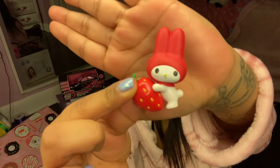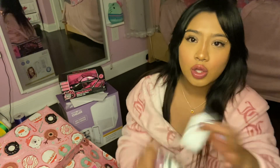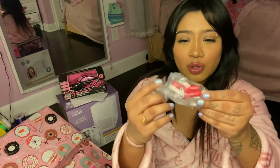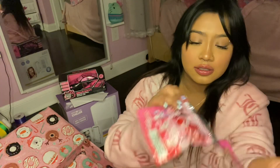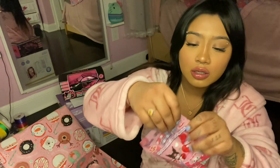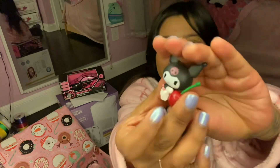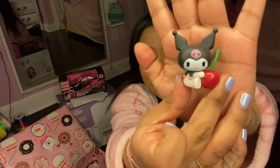Next one — yes! I got the My Melody strawberry one. This is so cute! Next one, come on, get Kuromi... I got a duplicate but it's still cute. It's another My Melody donut-eating one. One more — come on... Yes! I got the one I wanted — Kuromi with the cherry! This is so cute, I love this!